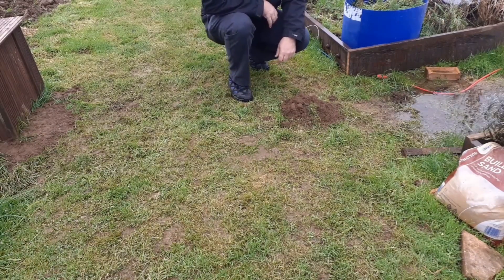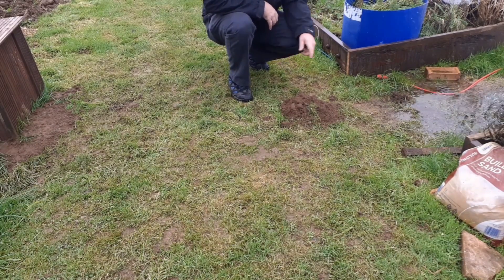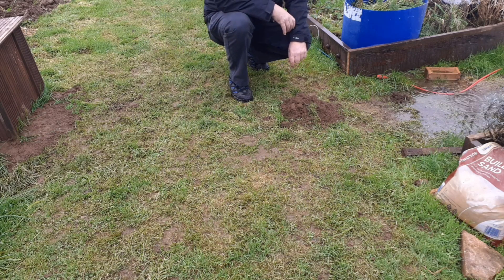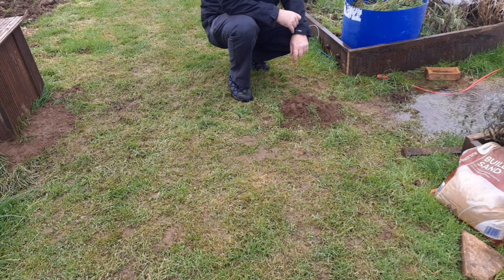I see Mr. Mole has been around in a few places this week.